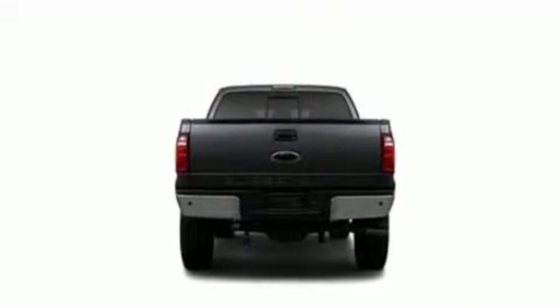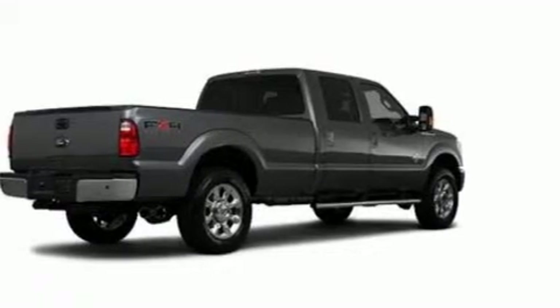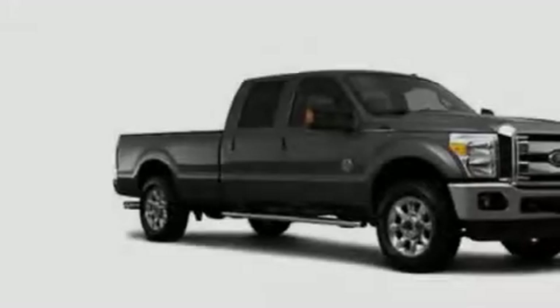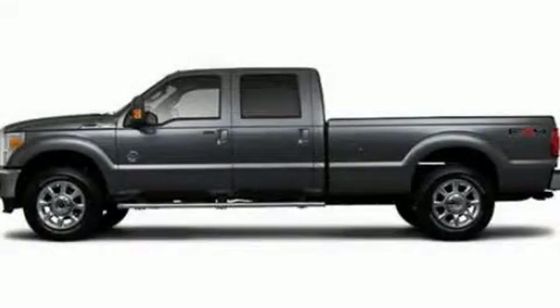Its top features include a full-size spare tire, a low tire pressure indicator, traction control and stability control systems, an anti-lock braking system, dual airbags, side impact door beams, rear seat child-proof door locks, and folding rear seats. This vehicle is sure to sell fast. Call and arrange your test drive today.